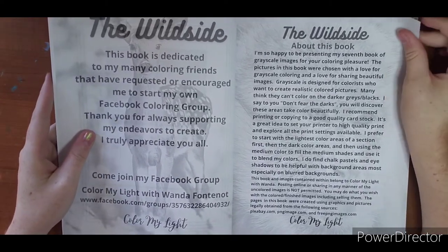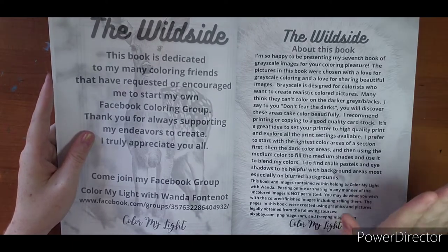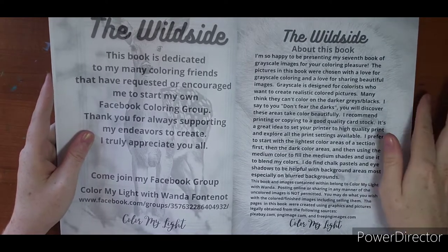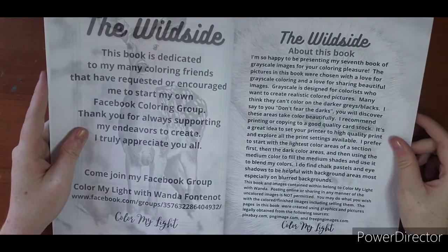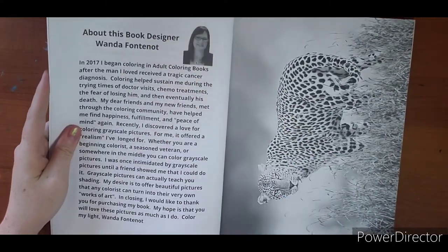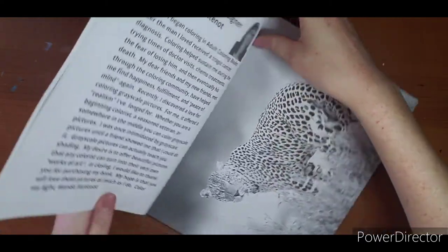This is her seventh book of greyscale images, so this is her most recent book. Here she is again with a little bit about her, and then we get started.